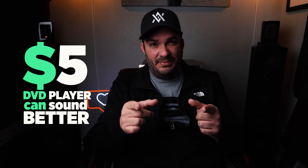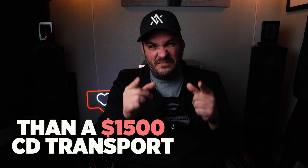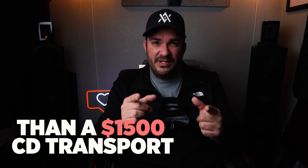Are you guys curious if a $5 DVD player can sound better than a $1,500 CD transport? Stay tuned.